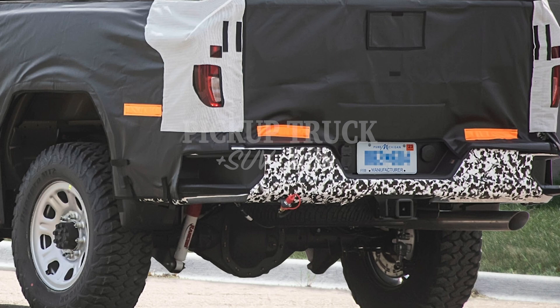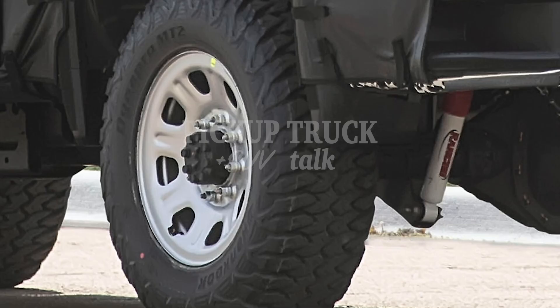We'll zoom in a little bit more on the back one more time. We can see the Rancho shocks stand out clearly. The taillights look like they're going to be different. The wheel wells are all the same — everything's the same there. And we can zoom in to get a much better look at the Rancho shocks.